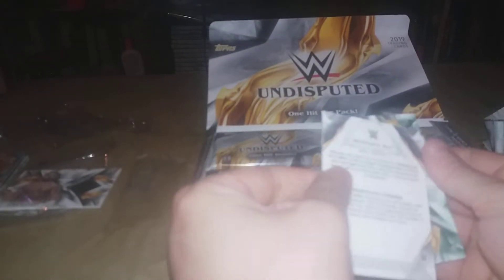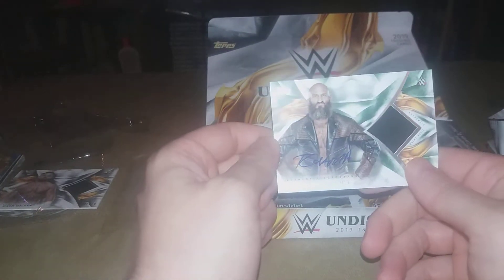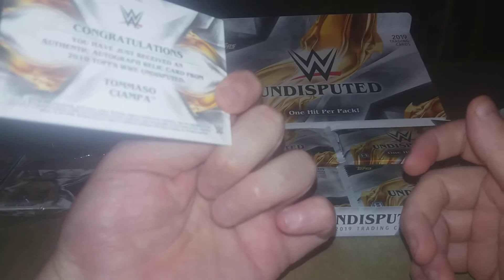We got Shawn Michaels, Mustafa Ali, and we've got another autograph relic — Tomaso Ciampa, who I don't have. Doesn't look like it's numbered but yeah, cool hit.